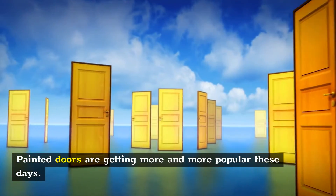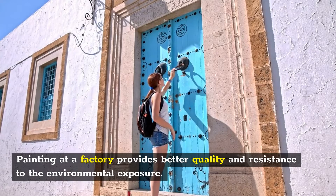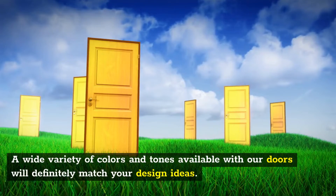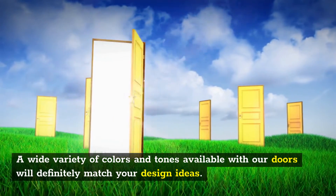Painted doors are getting more and more popular these days. Painting at a factory provides better quality and resistance to environmental exposure. A wide variety of colors and tones available with our doors will definitely match your design ideas.